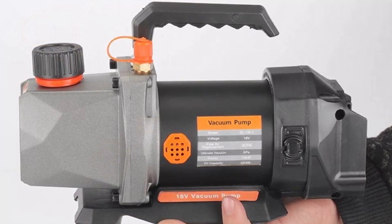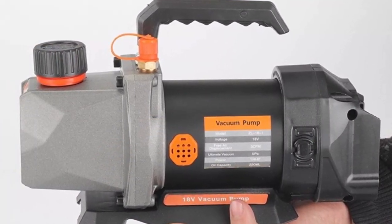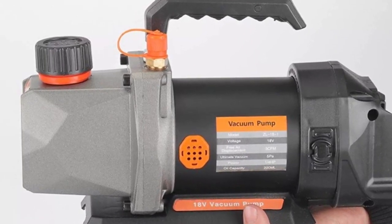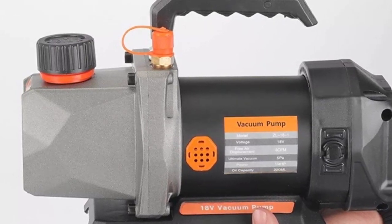This vacuum pump is designed to be compact and lightweight, making it easy to transport and use in a variety of settings. Its efficient design and compatibility with 18V batteries make it an excellent choice for those who prioritize convenience and ease of use.